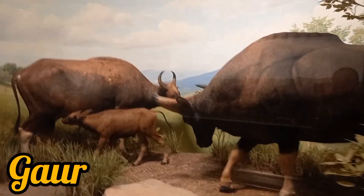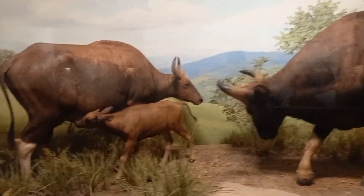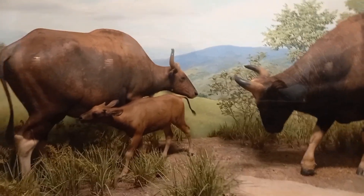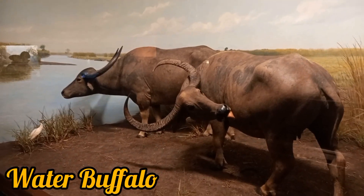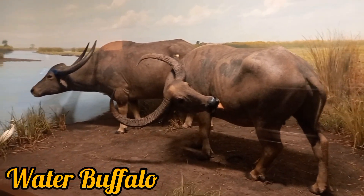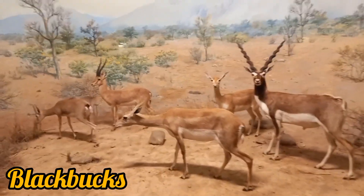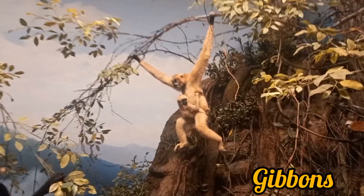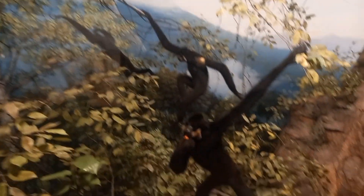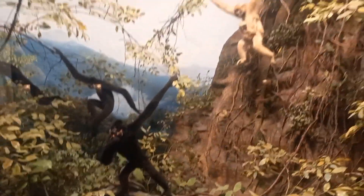These are the gaur, the largest cattle from Southeast Asia, and they are also a vulnerable mammal enlisted by the IUCN. Here are some water buffaloes, black bucks, and tapirs. Just look at the gibbons and the orangutans, which are known as the first ape to diverge from the common ancestor of humans and apes.